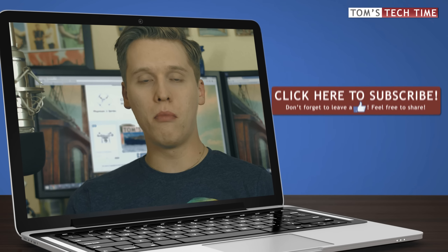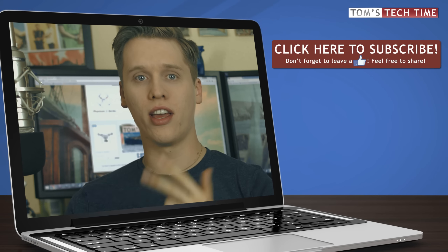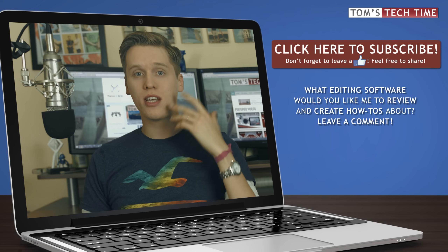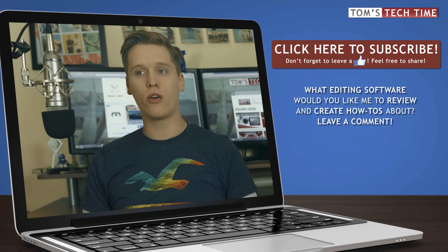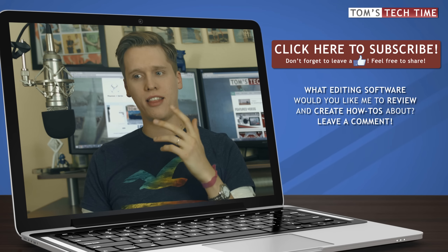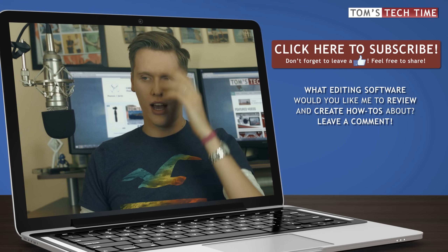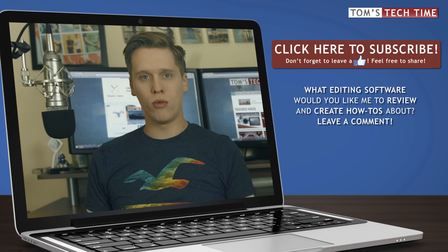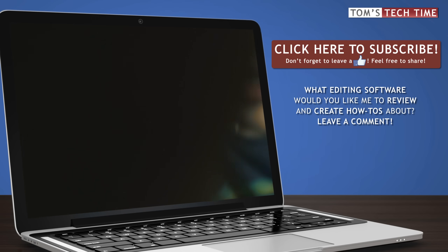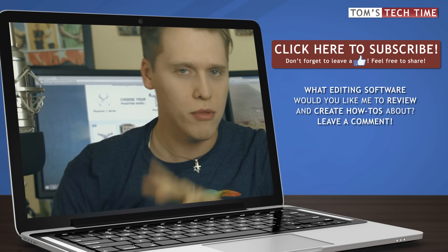Whatever software you finally use, the most important thing is to have a great story, great shots, and to trust your work. Your first piece probably won't look like a pure blockbuster, but with some experience and time you'll get more and more into depth. YouTube will greatly appreciate you working with a proper editor instead of throwing pieces online that nobody wants to see because the beginning and ending are too long.